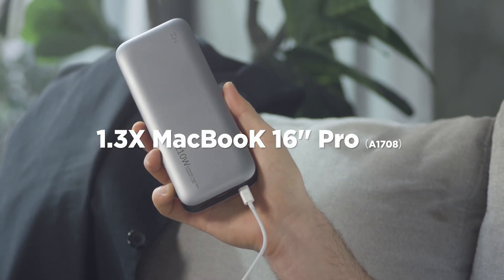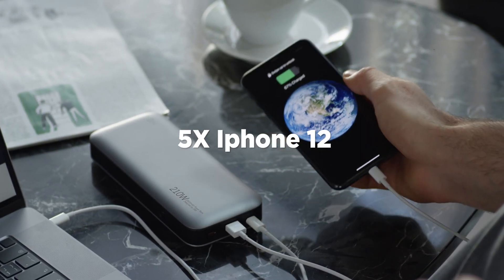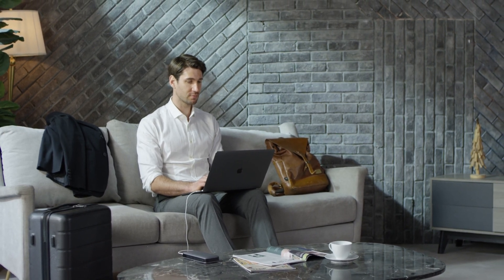Rapidly double your MacBook Pro's battery power and up to five times the battery power of the latest smartphones such as the iPhone 12. The moderate size of this power bank makes it portably convenient. So if you're on a business trip, traveling, or need to charge more electronic products, ZMI Power Bank No. 20 is the most suitable for you.